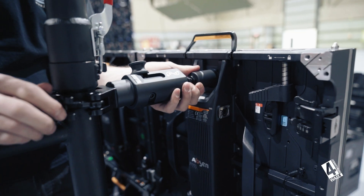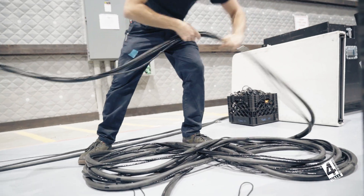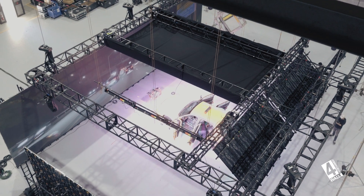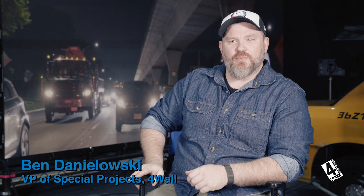I think it's important when bringing this technology to a production to make everybody feel comfortable. Although this is new, it's not scary. It's just another tool in the tool bag.